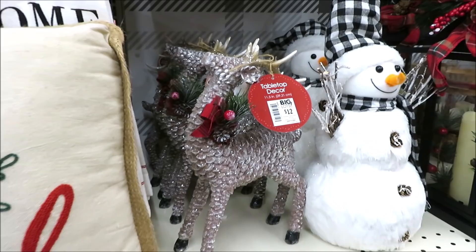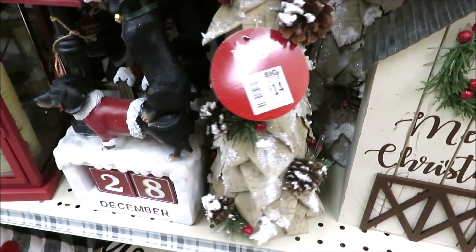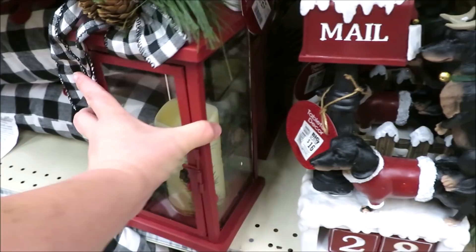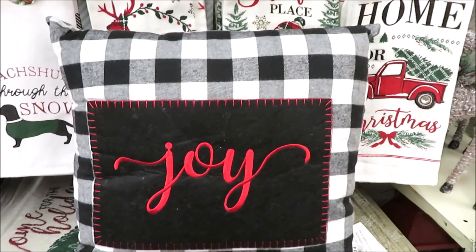There's a better look at the snowman and the buffalo check. Down here they've got another Christmas tree for $14, and for $16 a super cute countdown with dogs at the mailbox with red numbers. For $22 they have a really cute red lantern with buffalo check and an LED candle. There's also another buffalo check pillow with 'joy' in red for $14.